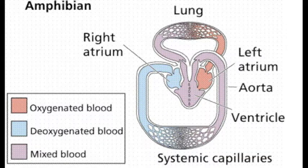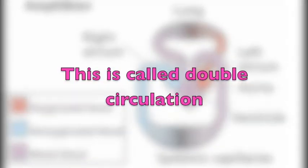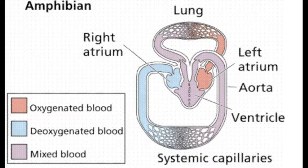Frogs and other amphibians have a three-chambered heart, with two atria and one ventricle. The ventricle pumps blood into a forked artery that splits the blood into the pulmonary cutaneous and systematic circulations. The pulmonary cutaneous circulation leads the blood to the lungs and the skin, while the systematic circulation delivers oxygen-rich blood to all other organs. Blood picks up carbon dioxide and drops off oxygen before returning to the heart's left atrium.